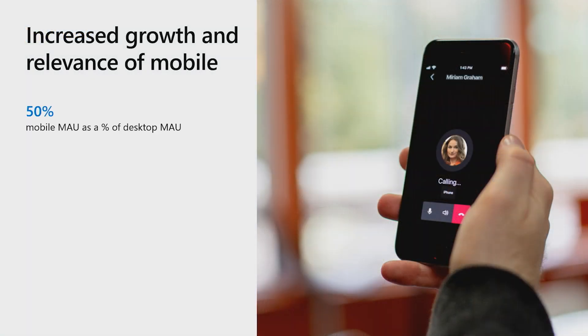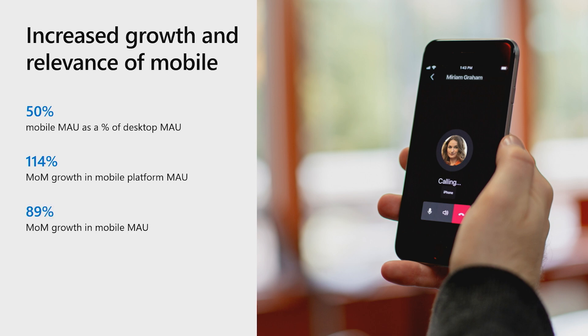Today around 50 percent of Teams users use mobile as their primary device or as a companion device in addition to the desktop client. Both the Teams mobile client and Teams mobile extensibility platform have seen drastic growth, with both averaging over 100 percent month-on-month growth in the last six months.